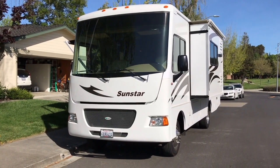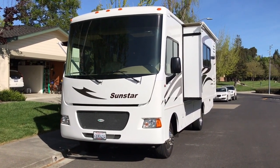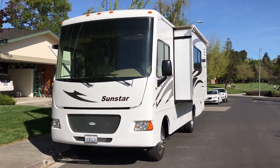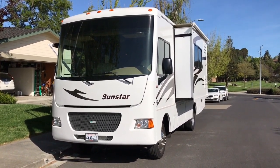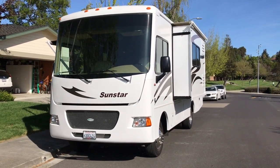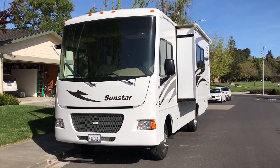This is our last week with our Itasca Sun Star. We've had it the last five years and it's been a great RV. Time to move up to the Winnebago Adventure, which will be a little bit longer than this one and, I think, a little more comfortable.